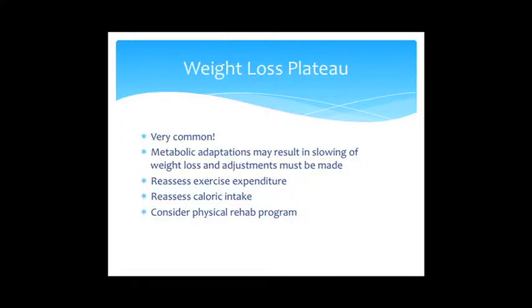Weight loss plateaus happen in almost every case I've had. Metabolically, animals reset their metabolism during weight loss. When it happens, we need to adjust either calorie intake or energy expenditure — either cut food back further or increase exercise. If we can't cut food any more because of behavioral issues with begging, we focus on increasing energy expenditure, and in some cases that means considering a formal physical rehabilitation program.